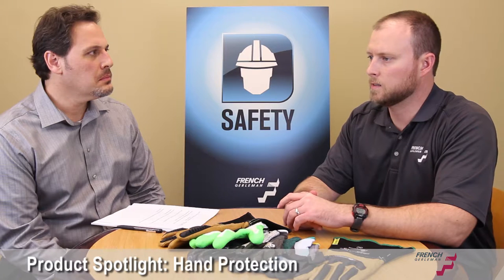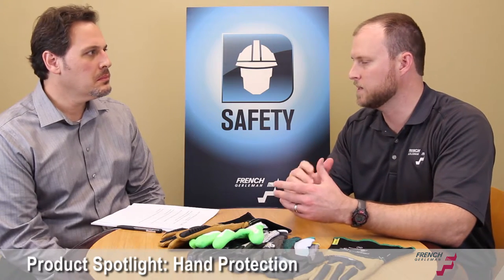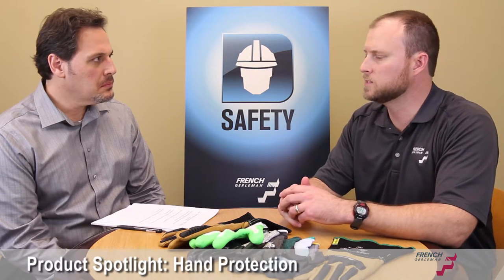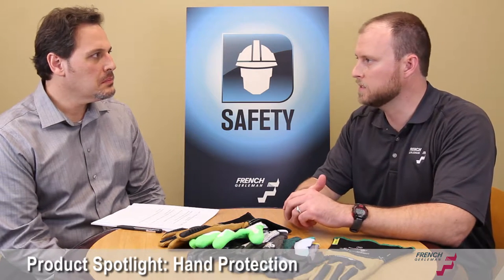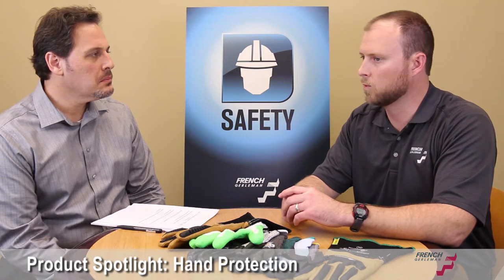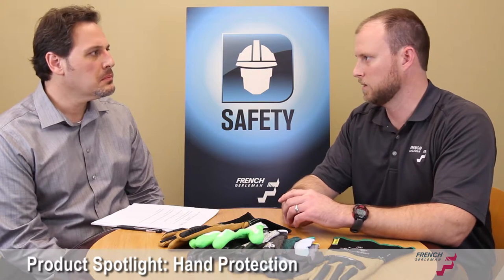We've got different products using nylon and spandex for comfort on the hands, giving that real tight fit, second skin type feel. Kevlar has been around a while and has pretty much been the industry standard in cut protection for a long time and still has a lot of benefits, but there are new products called HPPE. They're also knitting in shells to make gloves more cut resistant, and they're putting stainless steel and fiberglass in gloves as well.